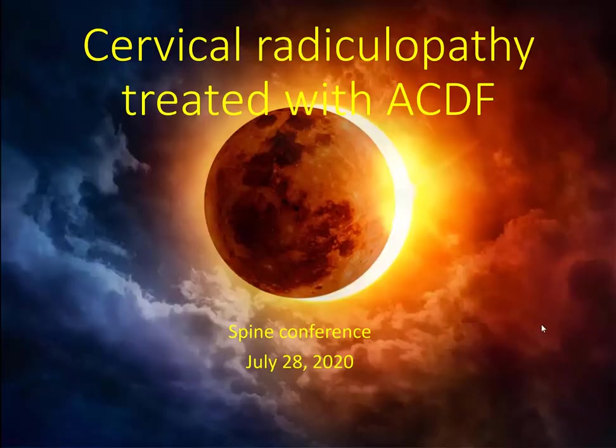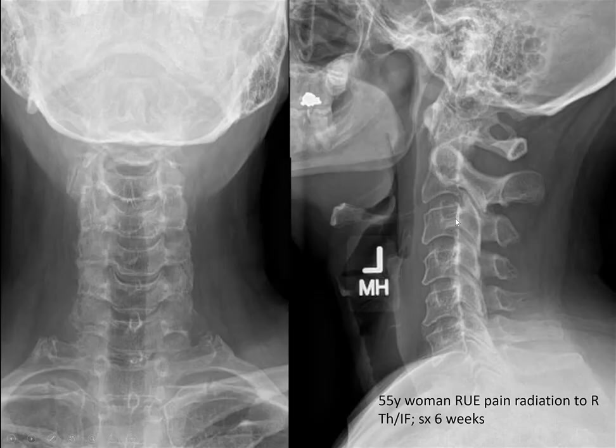Welcome to spine conference. Today's discussion is cervical radiculopathy. If anybody has any questions or comments during the conference, please feel free to interrupt. This is the illustrative case: a 55-year-old woman who presented to my office — friend of a friend — with a one-week history of severe right arm pain.